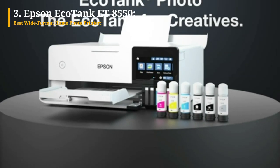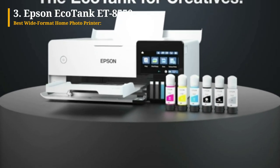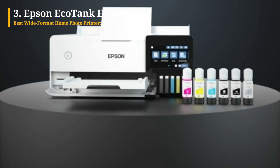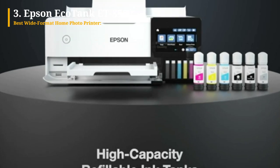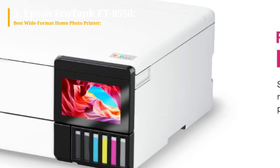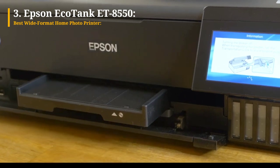Secondly, it utilizes six inks, including photo black and gray in addition to the standard cyan, magenta, yellow, and black, resulting in more vibrant and detailed photos as well as grayscale images. Lastly, it's an EcoTank printer, which means it employs ink reservoirs that can be easily refilled from bottles, reducing operating costs to just pennies per page.